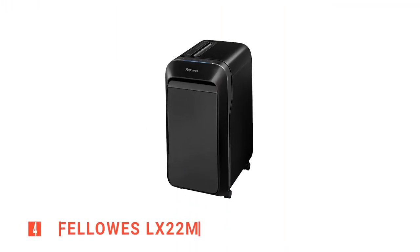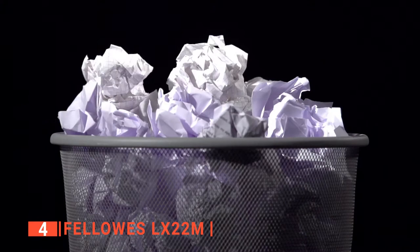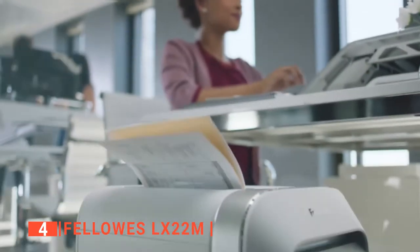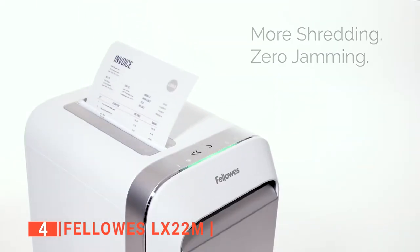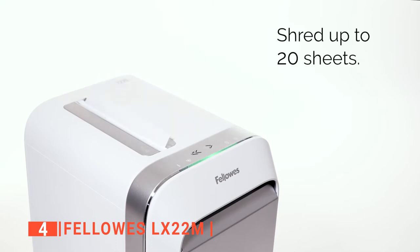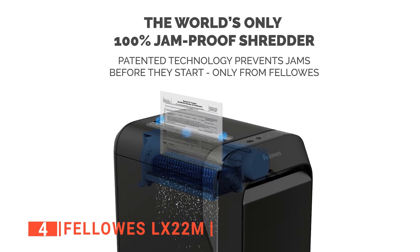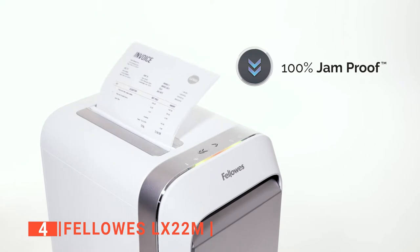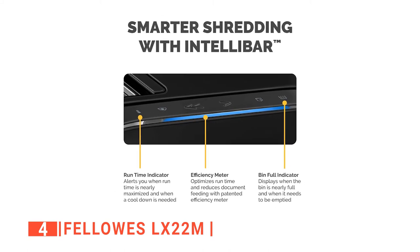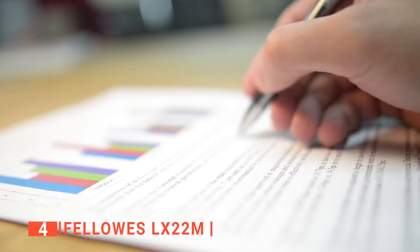Up next in fourth place is the Fellowes LX22M. Are you tired of experiencing a jamming issue with your paper shredder? Clogged up essential office equipment is an office worker's worst nightmare. But with the Fellowes LX22M, you can say goodbye to all those jamming issues. This unit is reliable, efficient, and a good choice for home and workspace environments because it is packed with new advanced features. The shredder provides next-level performance because it is equipped with their all-new patent-pending IntelliBar technology, which can detect and stop any obstructions before you can even notice them. The shredder also has a tiny colored meter that enables you to monitor its real-time performance, counting all the documents that come through and alerting you when you can increase the sheet capacity for maximum productivity.